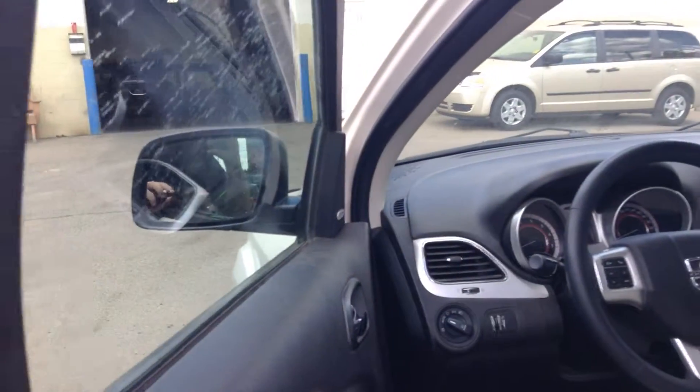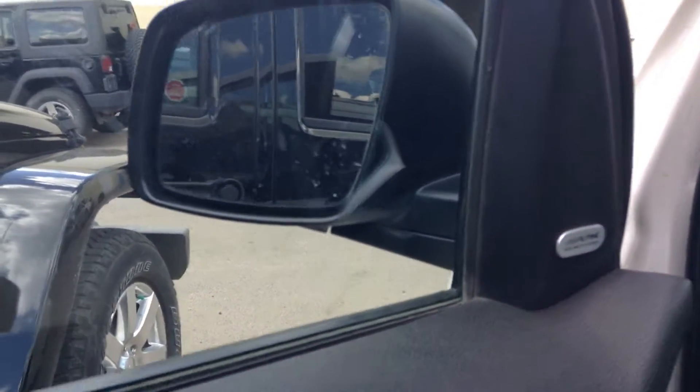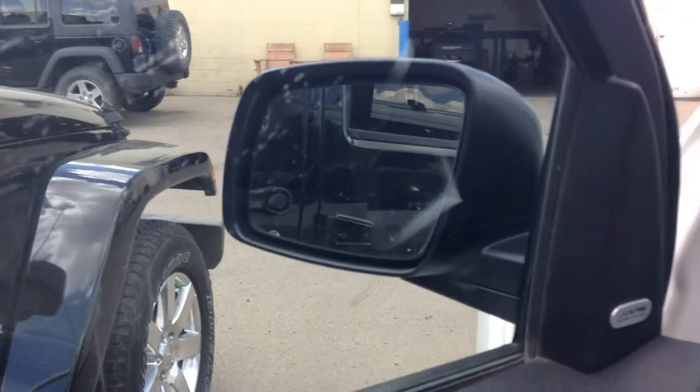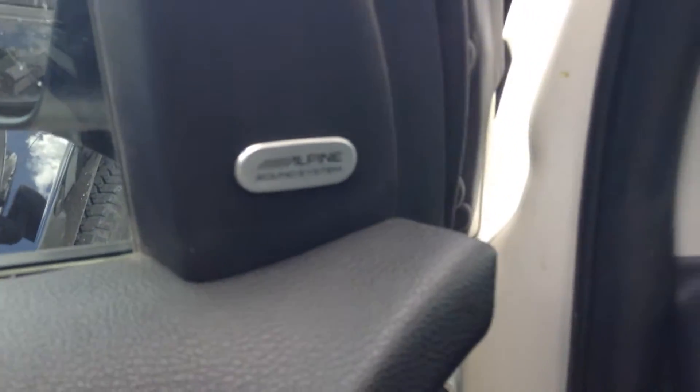Keyless entry so you don't have to take the keys out of your pocket. Power windows, power locks, and power mirrors of course. Side mirrors are also heated, which is pretty nice to have in the winter time — they'll defrost automatically versus you having to scrape them. You also get the upgraded Alpine sound system in here. Automatic lights so you don't have to worry about leaving them on.